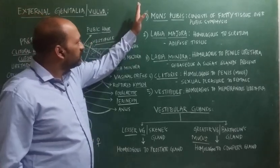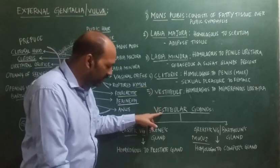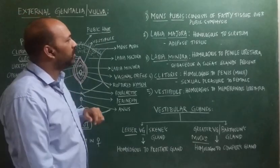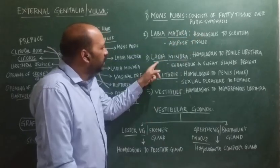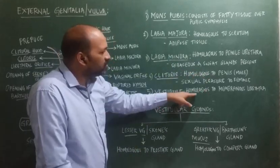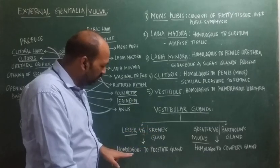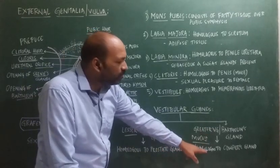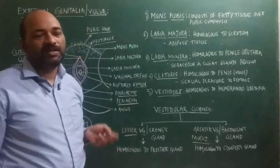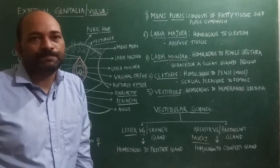So the external genitalia we have discussed includes Mons pubis, labia majora, labia minora, clitoris, vestibule, and vestibular glands. To summarize the homologies: labia majora is homologous to scrotum, labia minora is homologous to penile urethra, clitoris is homologous to penis, and vestibule is homologous to membranous urethra. Among the glands, lesser vestibular glands or Skene's glands are homologous to the prostate gland, and Bartholin's glands are homologous to Cowper's gland. All the glands are homologous — structurally similar but functionally different. This concludes today's video on external genitalia or vulva. Thank you.